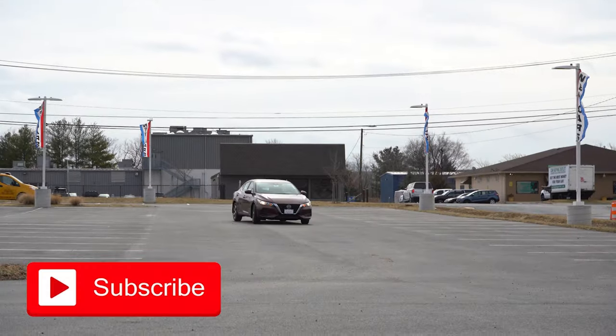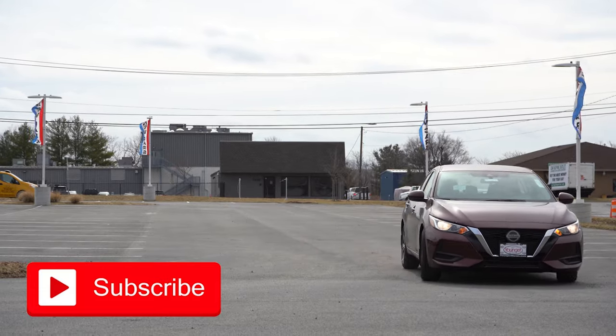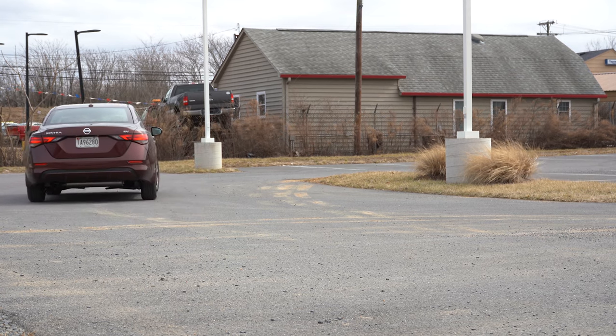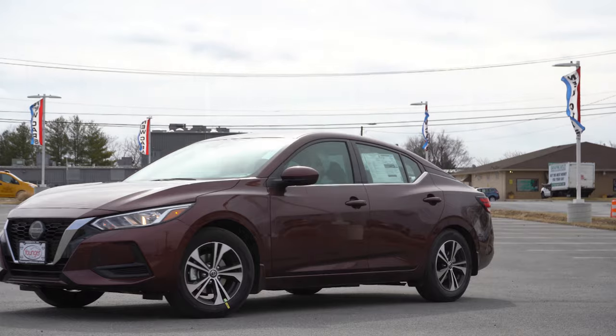We're in this one today because there are actually a couple of nice new changes for the 2022 Sentra. This is a good-looking compact car, and you get double the powertrain warranty if you buy it from Younger Nissan. In this video we will be testing out and going over everything about this one — from acceleration to braking, steering feel, ride quality, sound system, exhaust clip, all that fun stuff.